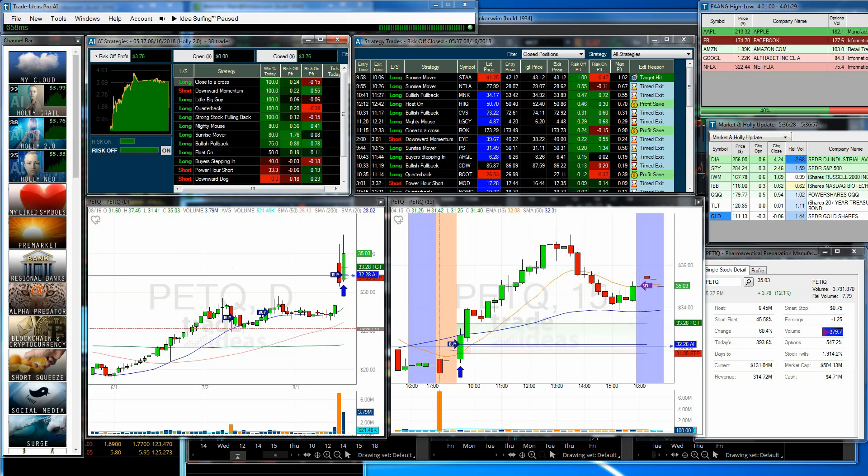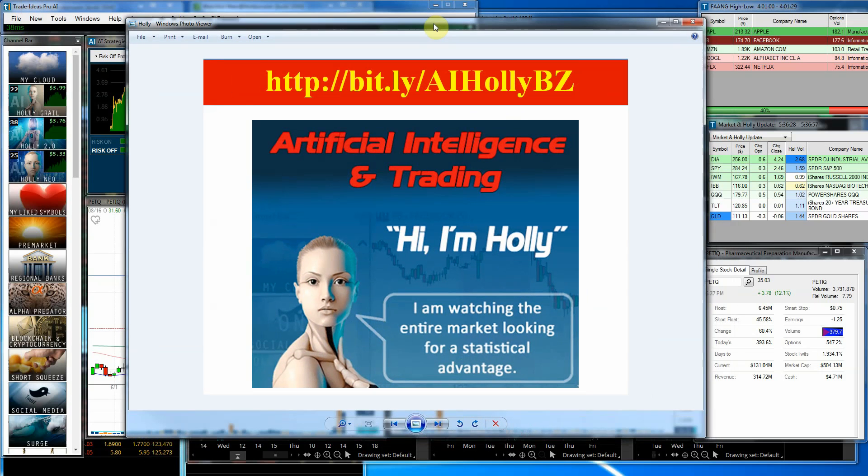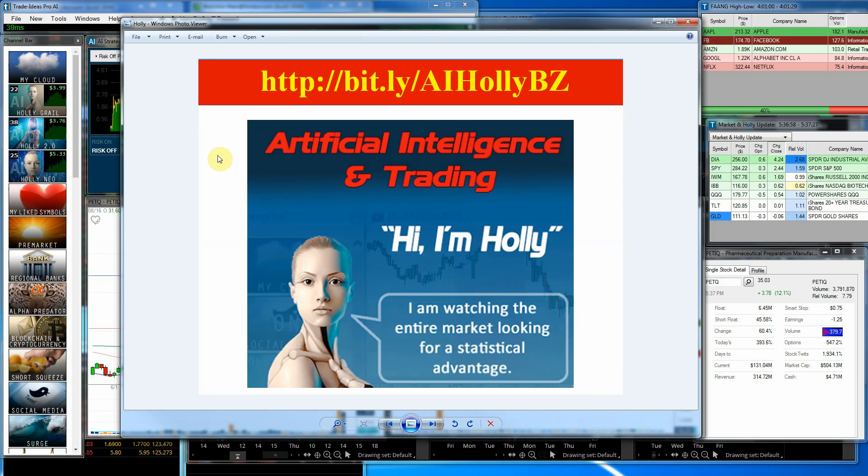So that is our Holly update for today. I want to show you this link — I'll put it in the YouTube comments so you can copy and paste it. If you'd like to learn a little bit more about Holly, the artificial intelligence engine we use, you can go to this link and get more information about her. See if it's something you want to get involved with. There's no charge to go there and no commitment on your part, so check her out and see what you think.